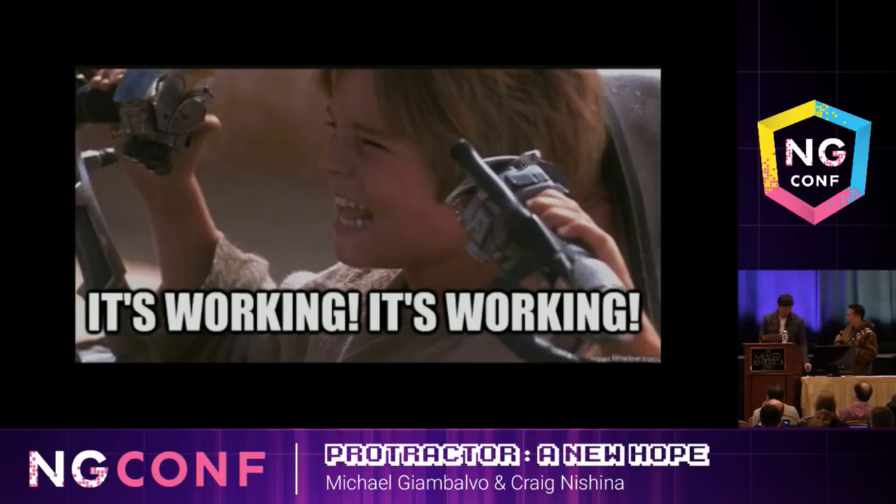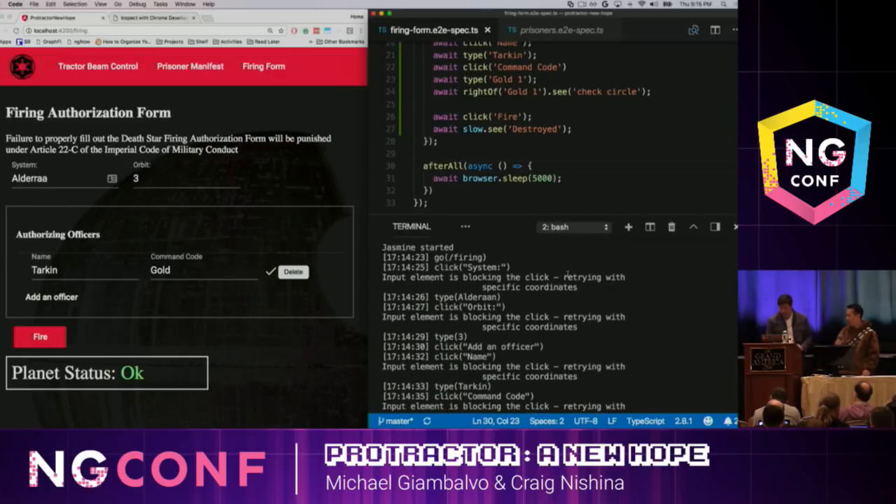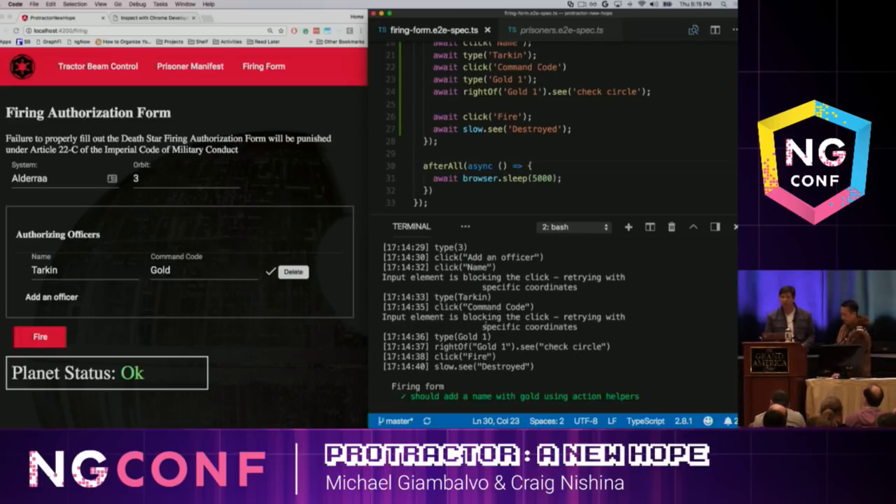It works. It was a pretty complex form and we wrote the test pretty easily. Also important to note: while the test runs, it produces a logging output. Because the API is so simple, a log that describes what it's doing is actually identical to the API. You can read it and see exactly what's happening: going to the firing page, clicking on system, typing in Alderaan, and so on. It's very easy to read this log and know exactly what the test did.